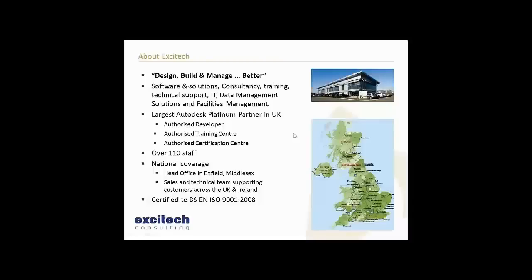A bit about Excitec - our slogan is design, build, manage better, and we supply technology and solutions to companies within these three key areas.